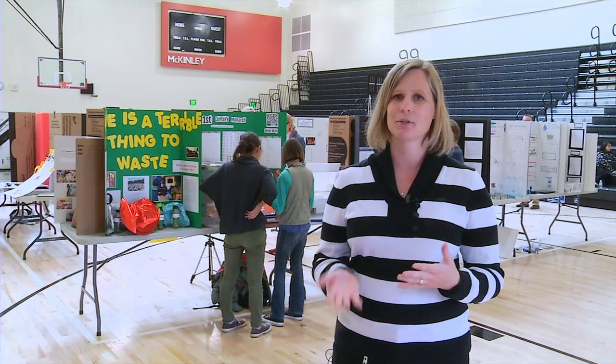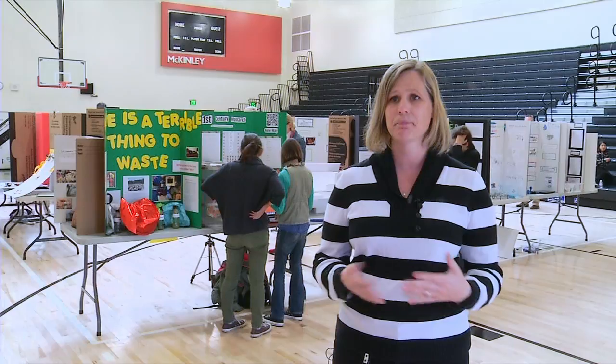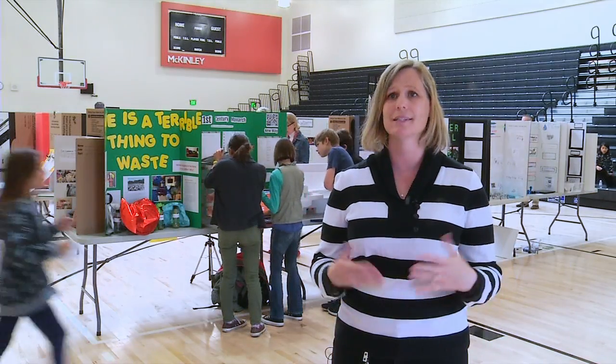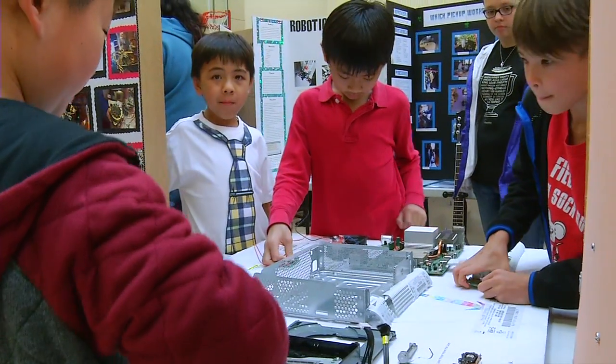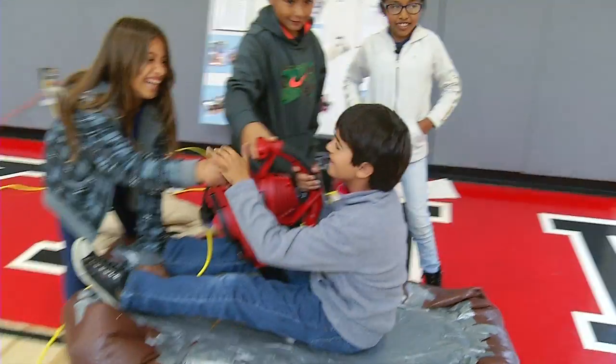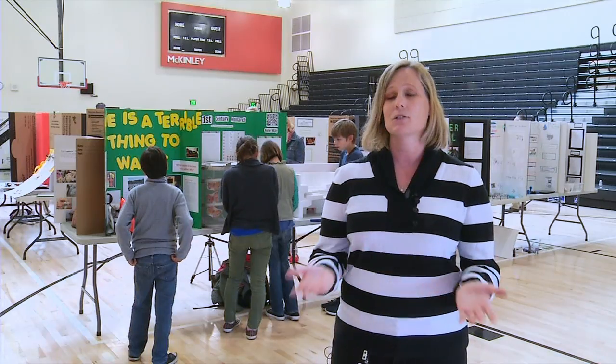When I was in the classroom, I taught middle school science and every year we had to do a science fair. And every year it was the same thing — different students, same projects. And I got bored, and the kids got bored. I thought to myself, how can we innovate on the science fair and make it more engaging for students? How can we really bring it into the 21st century?